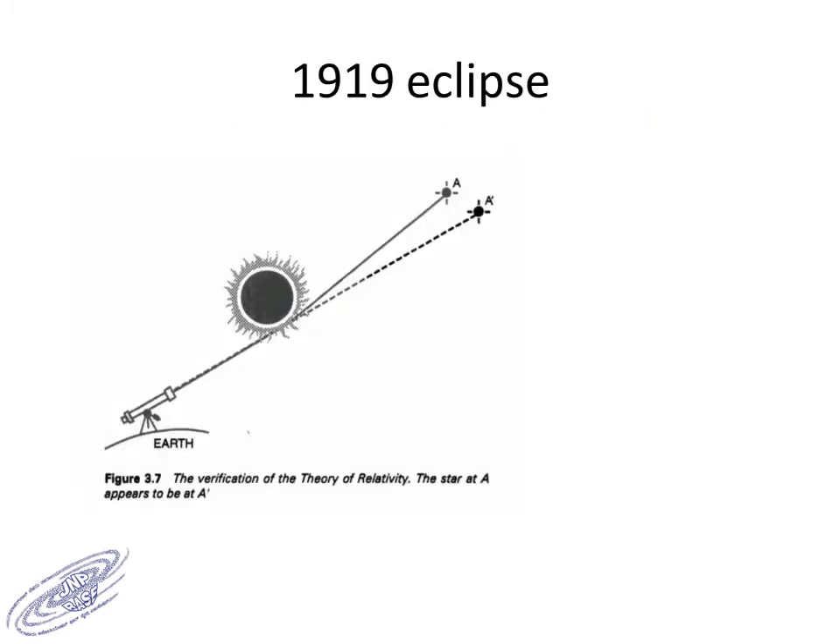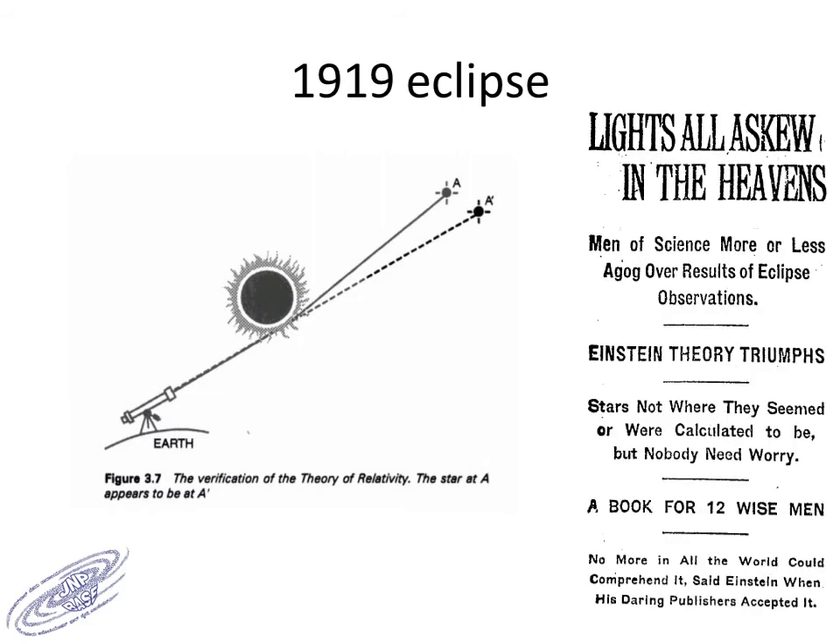The total solar eclipse of May 1919 has been considered a very important event. It was during this eclipse that the prediction of the theory of relativity was verified. It predicted that a star at position A appears to be at position A', the shift being caused by the intervening mass of the Sun. This was verified and it was a triumph of Einstein's theory.